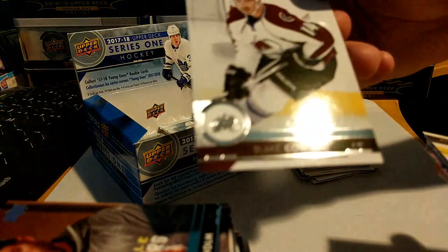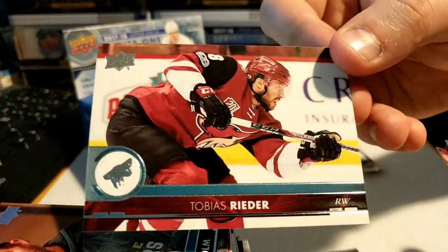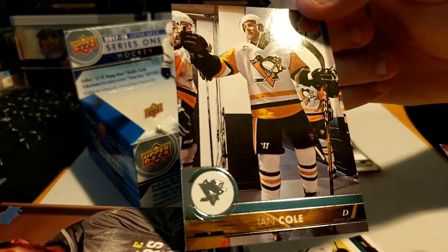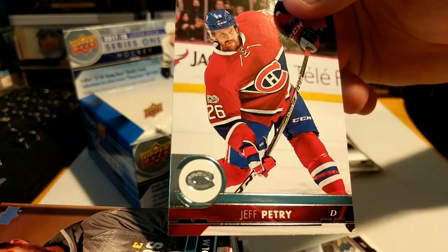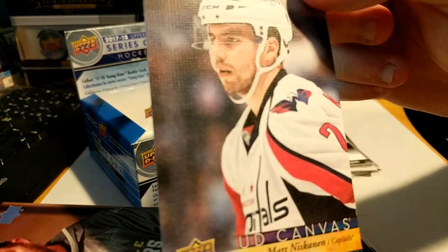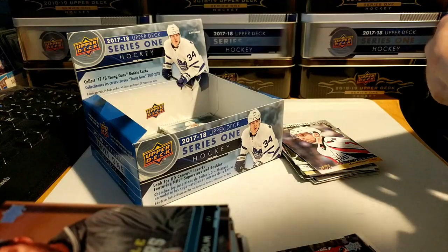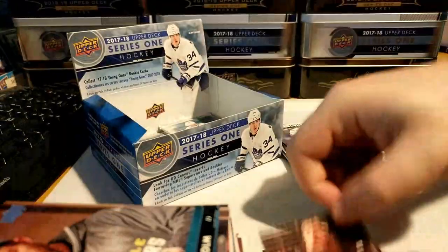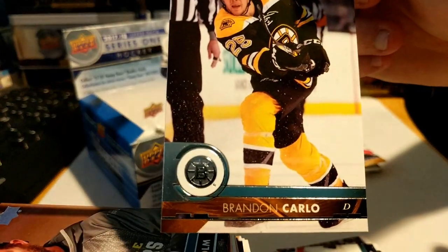Next pack: Blake Comeau, Tobias Rieder, Ian Cole, Jeff Petry, Matt Niskanen UD Canvas, David Savard, Joe Thornton, and Brandon Carlo — let that focus in.